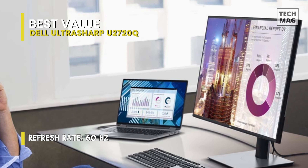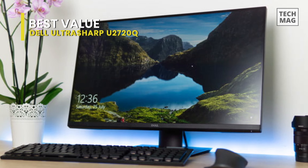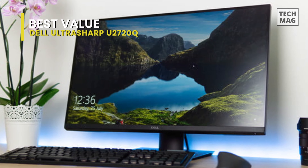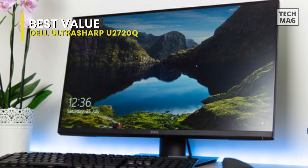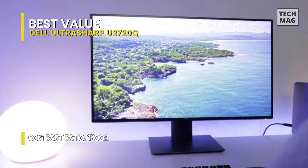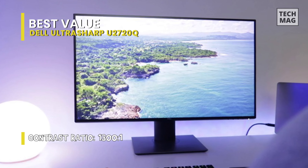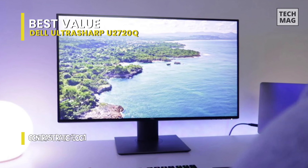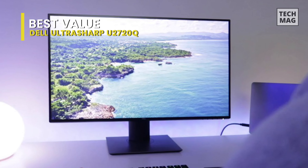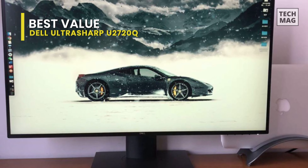It has a native resolution of 3840x2160 pixels with a 60Hz refresh rate, and coverage of 99% of the sRGB and Rec.709 color ranges, and 95% of the DCI-P3 color gamut. It also comes with in-plane switching technology, support for 1.07 billion colors, and a 16:9 aspect ratio.